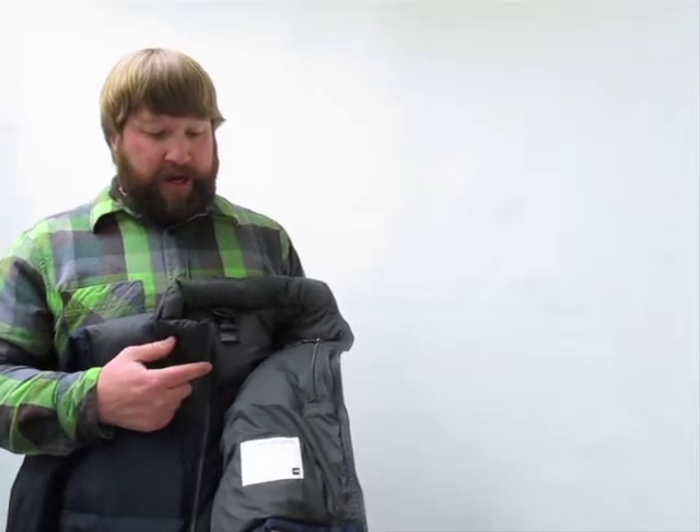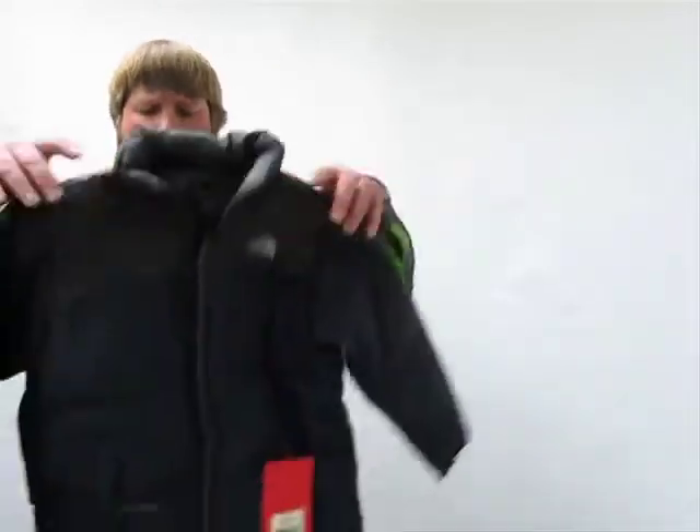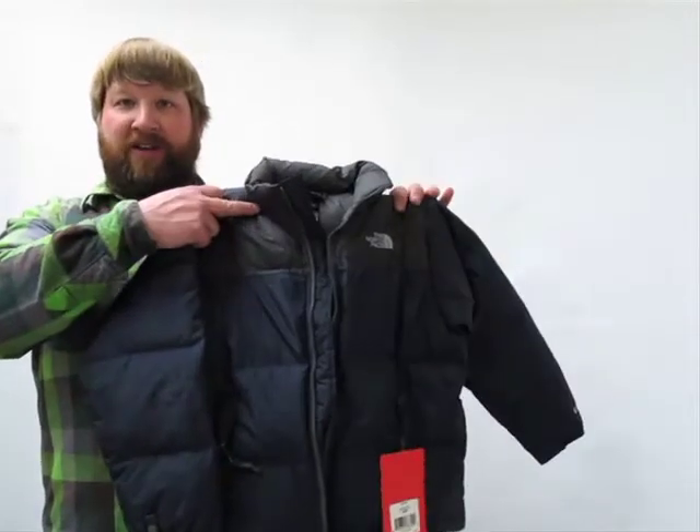And also to keep the jacket safe, as little ones do, they may lose it, so you've got a little place to write down your name and number so someone knows how to get a hold of you if you do lose your jacket. And that's the Boys North Face Nuptse Jacket.